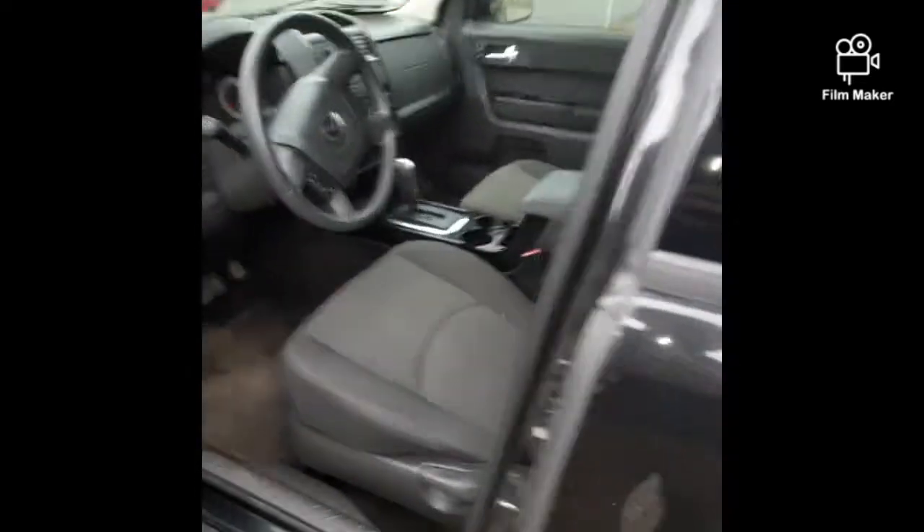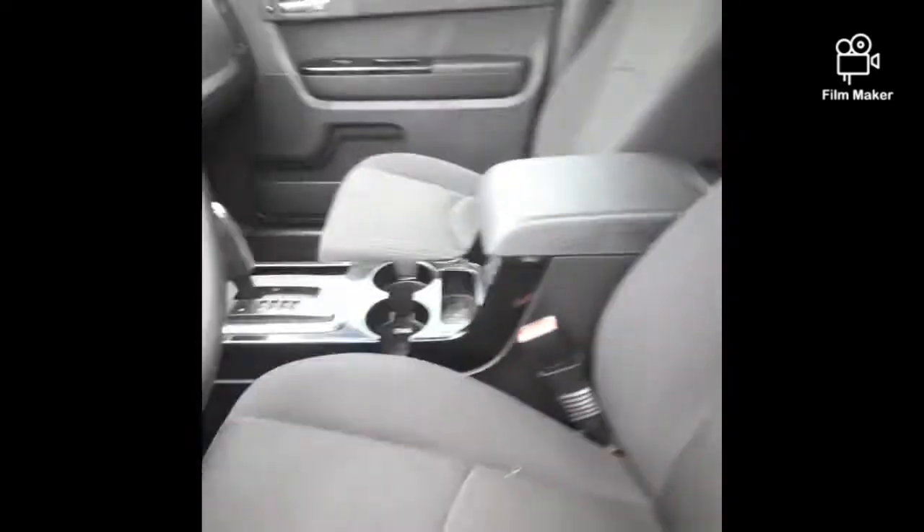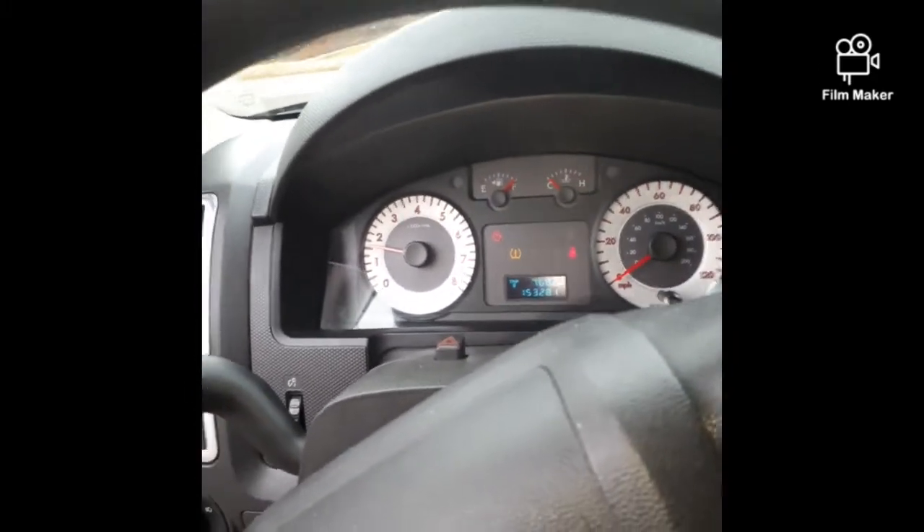Tinted windows, pretty clean vehicle on the inside, spacious SUV — 2011 Mazda Tribute with 153,000 on the miles.